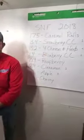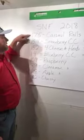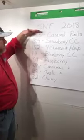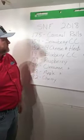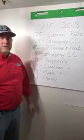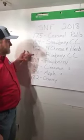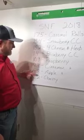Success in Fundraising 2018 — these are the percentage of total sales, listed in order from top to bottom by how well each one did. By quite a margin, caramel rolls is our top seller. Then strawberry, four cheese and herb, blueberry, raspberry, cinnamon, apple, and cherry.